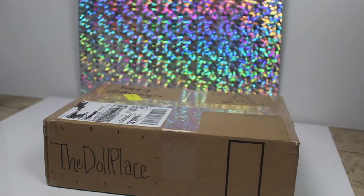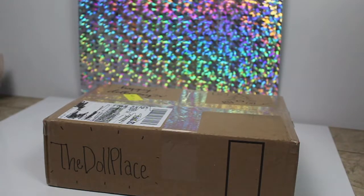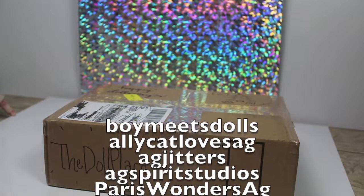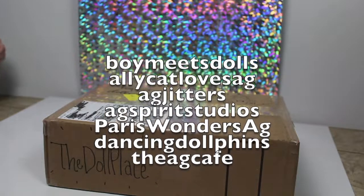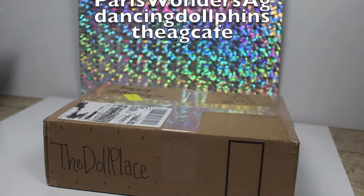Hey guys! It's the Doll Place and today we have an extra special holiday surprise because our Secret Santa package just arrived four days before Christmas. We are participating in this with a bunch of awesome AGTubers. The link to their channel will be in the description box below, so please be sure to go check out all of their Secret Santa videos because this was just so much fun to do.